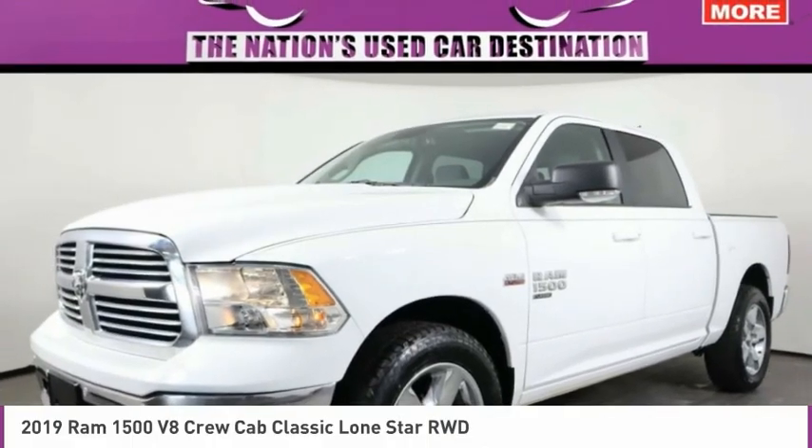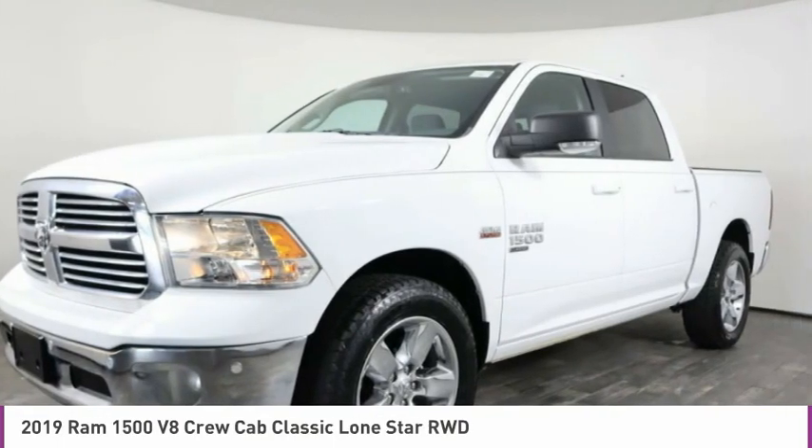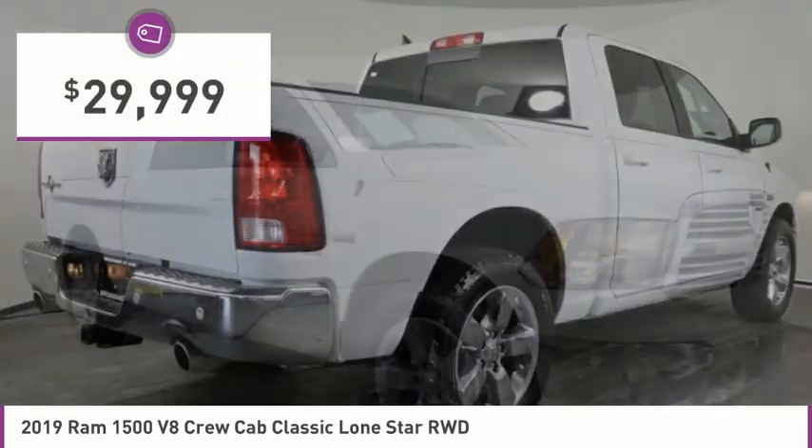Today could be your lucky day. This vehicle is equipped with great options and it could be yours. Contact the dealer today, request more information and set up a test drive right away. It is priced below $30,000.